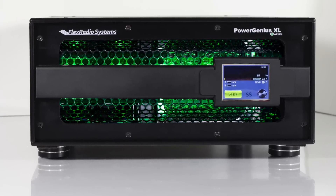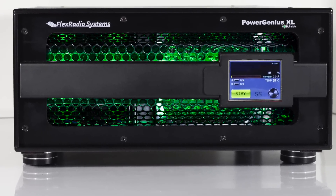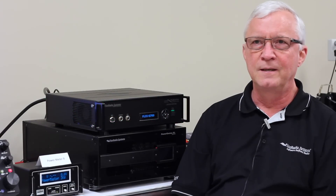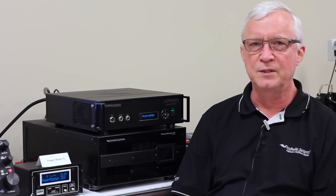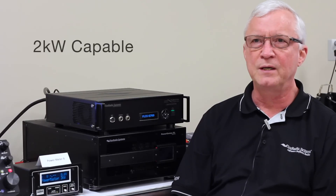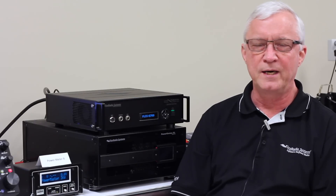This is the PowerGenius XL solid state amplifier. It's a legal limit 160 through 6 meter amplifier with two of the latest NXP 1K5H LDMOS transistors. Each of those transistors is rated at 1500 watts, so the amplifier is actually capable of two kilowatts, which gives you maximum headroom at the legal limit of 1500 watts.